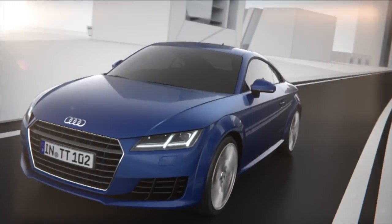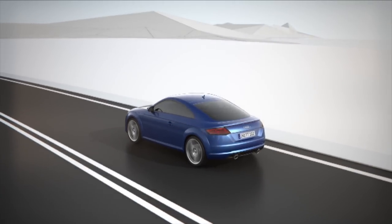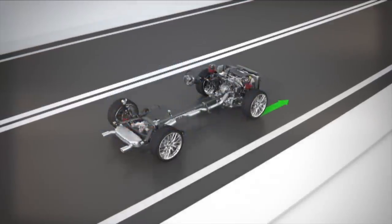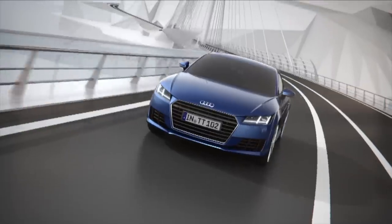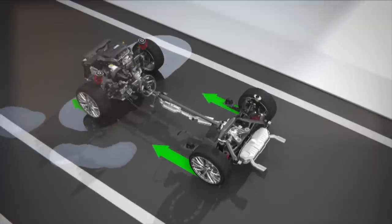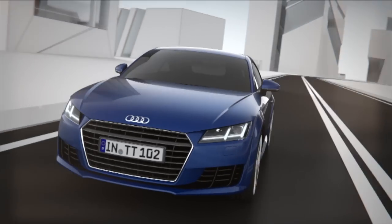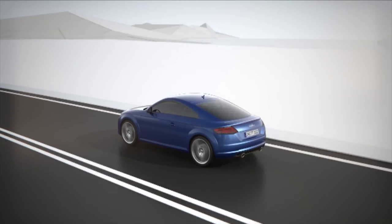The Quattro system distributes drive forces between the front and rear wheels in equal shares automatically, electronically, or permanently. On wet roadways, engine power is transferred to the wheels that can apply the greatest drive torque to the road. This improves overall driving stability.